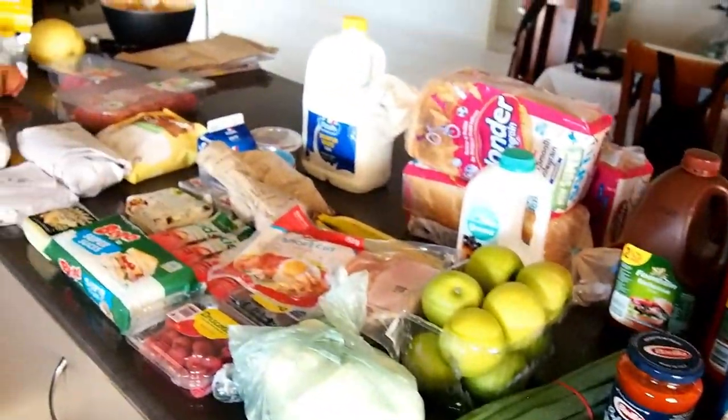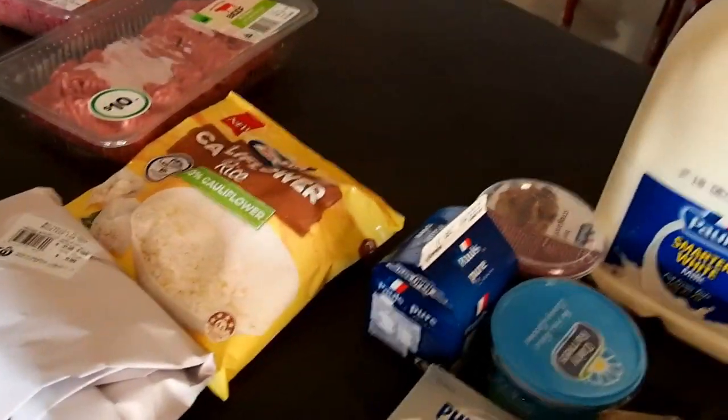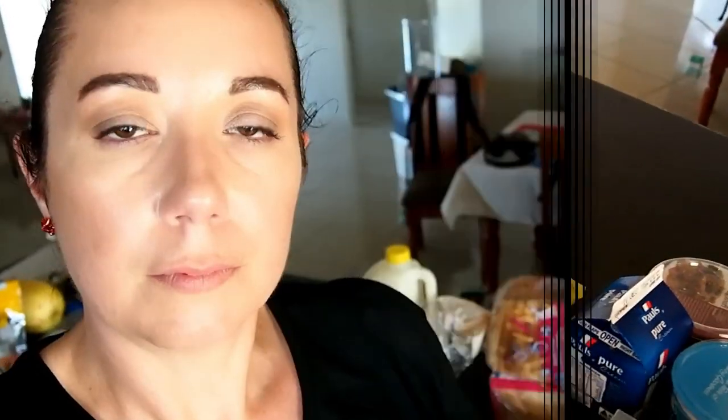That's my grocery haul for this week. I tried to spend a little bit less and keep to a $200 budget, and I did pretty well. If you enjoyed this, please give it a thumbs up and hit that subscribe button. Thanks for watching, have a Merry Christmas, and I'll see you in the comments — bye!